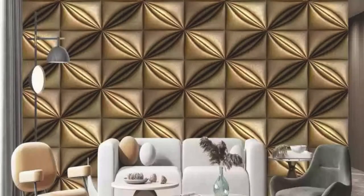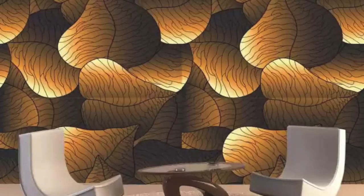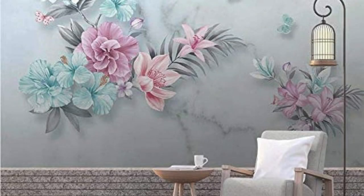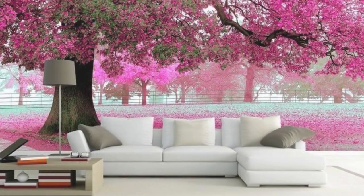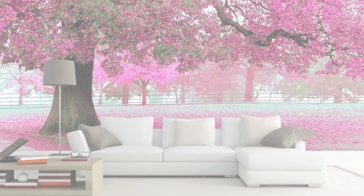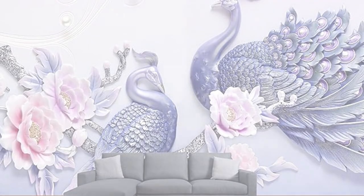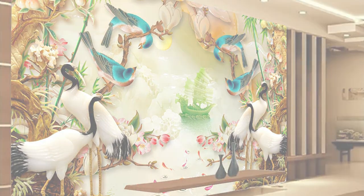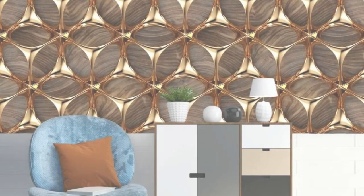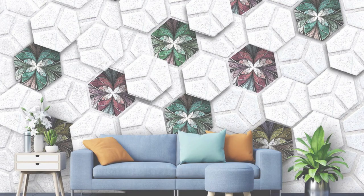From sleek and modern to intricate and classic, our 3D wallpapers cater to every taste and style, making them the perfect choice for those who demand not just a backdrop but an immersive art installation within their living spaces. Celebrate your one-year milestone with us by adorning your walls with the magic of 3D, as we continue to push the boundaries of conventional interior design, offering you a glimpse into a future where walls aren't just partitions but canvases awaiting your personal touch and style.